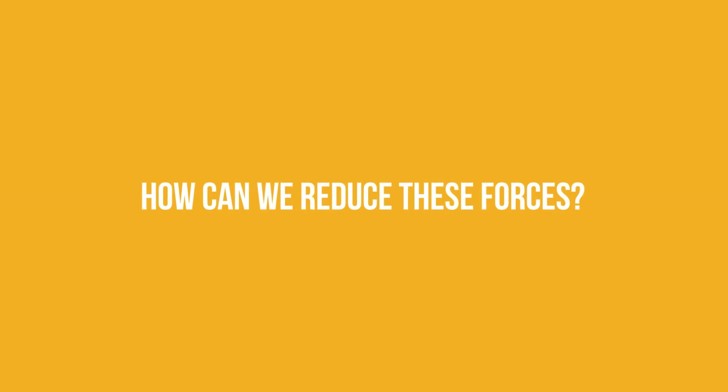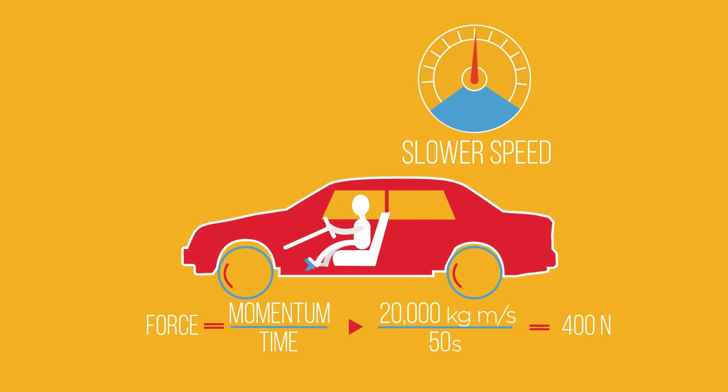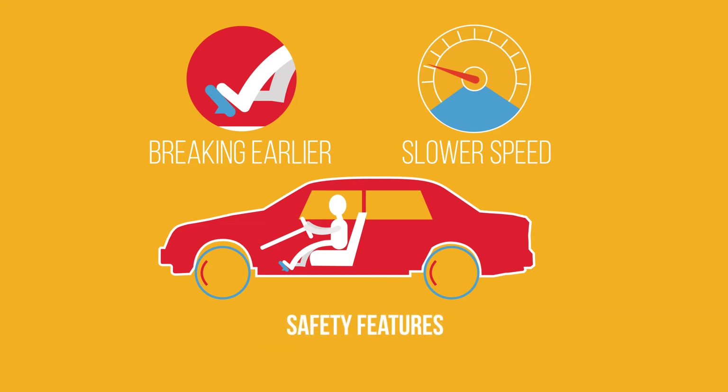So how can we reduce these forces? Well, obviously driving more slowly — so there is less momentum to lose — and braking earlier so that there is more time to decelerate before impact will reduce the force on the car and passengers. But we can't always plan for this, so cars have some special safety features built in.